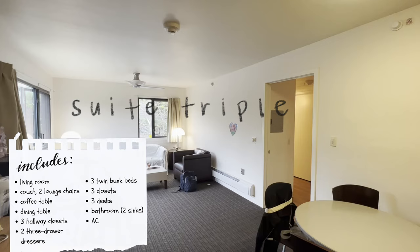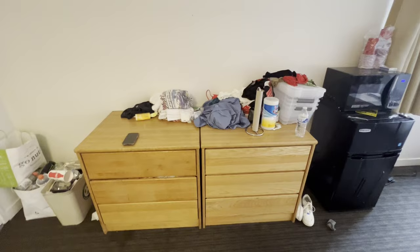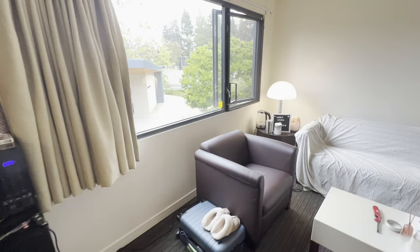Being one of the most spacious dorm types, the suite has a private common area for yourself, your roommates, and your suite mates — so that is a living room for six people total. It does come with all of the furniture shown: a couch, lounge chairs, a coffee table, and a dining area.